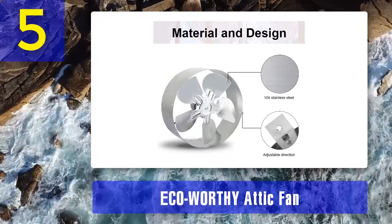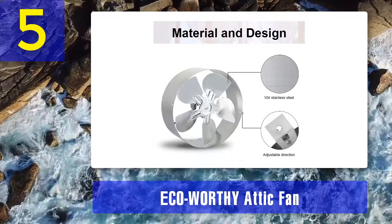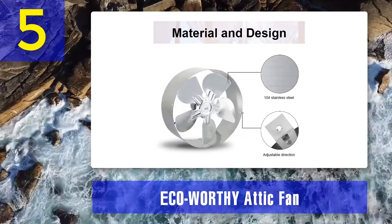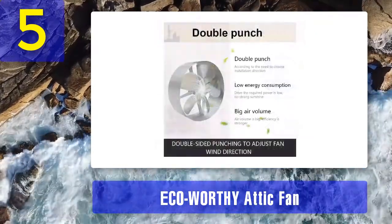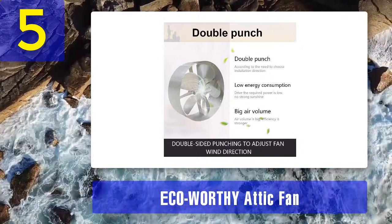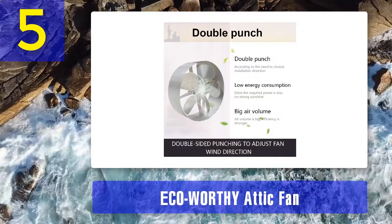The 25-watt solar attic fan can cool your roof and reduce your AC conditioning load. In the end, you will be able to cut your cooling costs with this item that keeps your attic ventilated. This fan is also easy to install, making it ready to use for any place like your RV, shed, home, or outdoors.